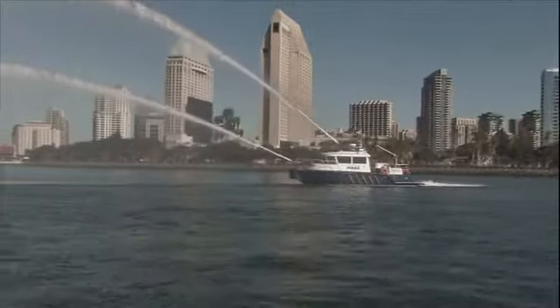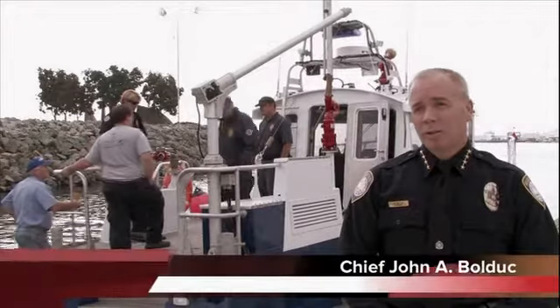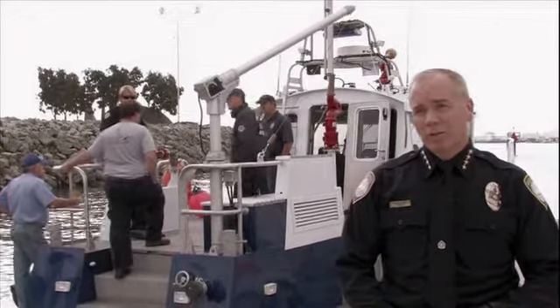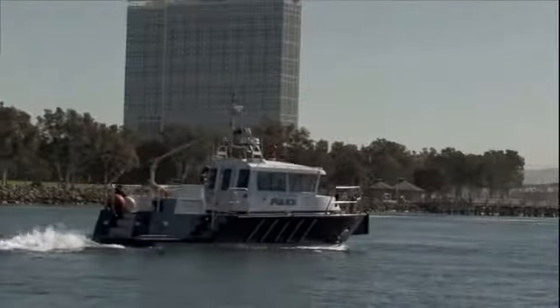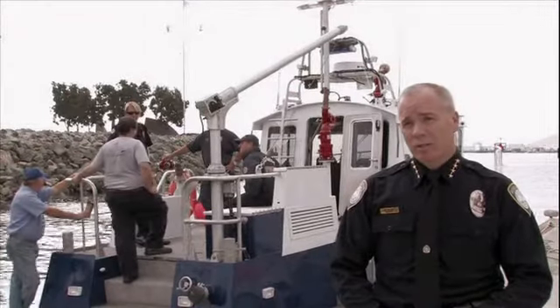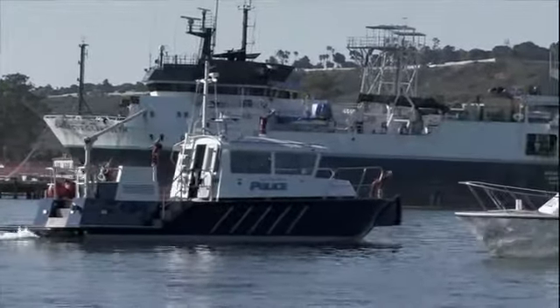What we have here is our new police fire vessel. These new vessels will be replacing 30-year-old vessels that have been in service for a very long time. This is a 39-foot Firestorm, manufactured by a company called Metalcraft in Canada. This is the state-of-the-art technology that we have been seeking for our patrol functions and our firefighting functions.